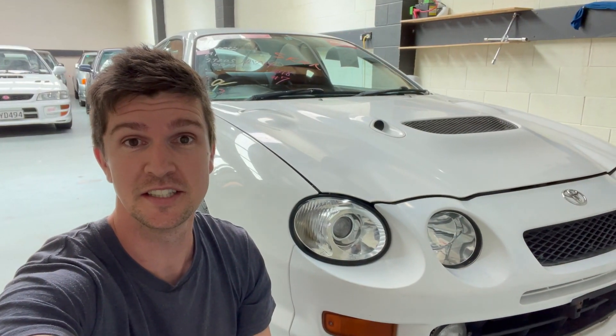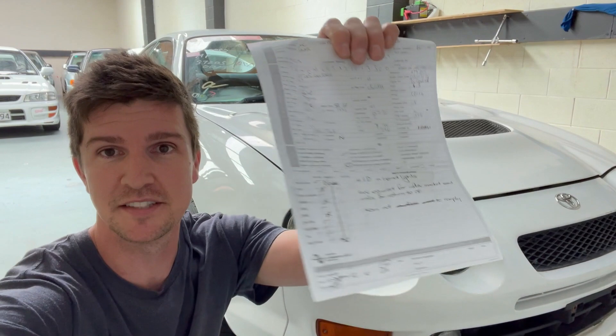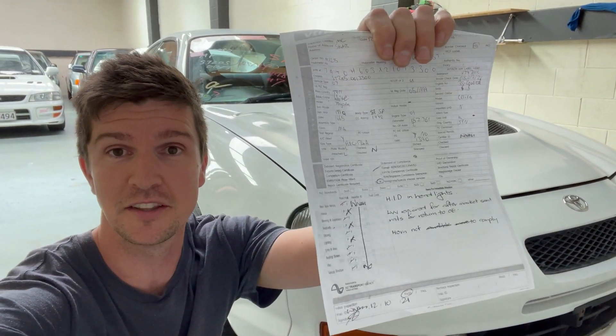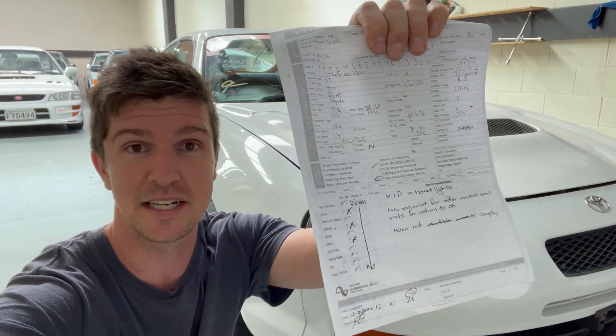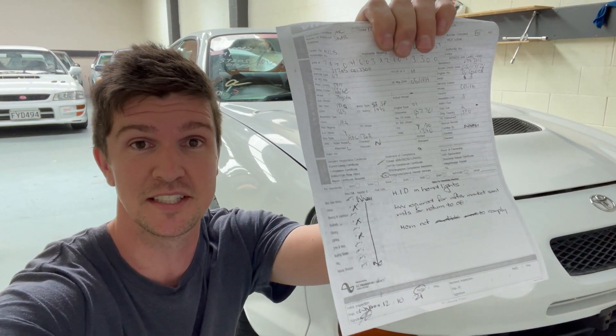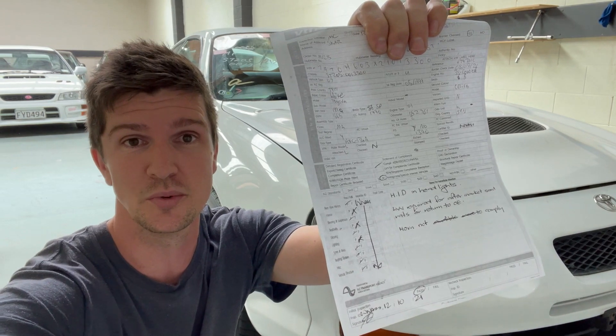I'm back in the factory now, just got back from compliance. I have the sheet in front of me. They found it has HID headlights, so it just needs standard bulbs. It also has aftermarket seats in it, so I'm going to put the standard seats back in. Also, the horn's not working properly.